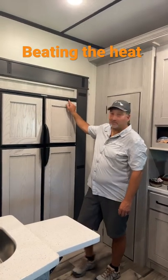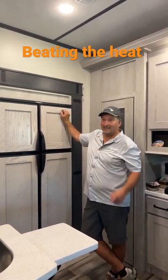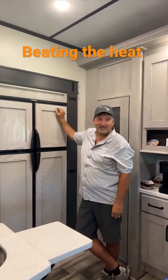When the refrigerator starts saying it's 45 degrees when it's only mid-80s because it's sitting in the sun all day, you're going to want to have that screen up. We'll just see how it does once we have some shade on that side of the RV.